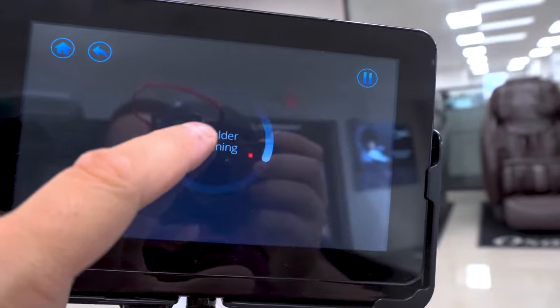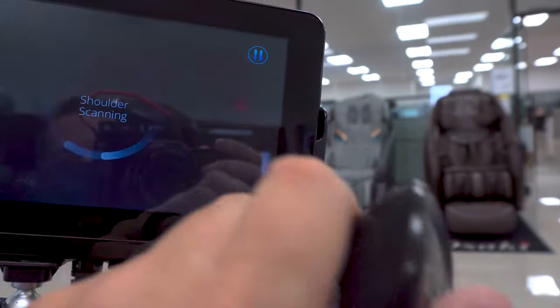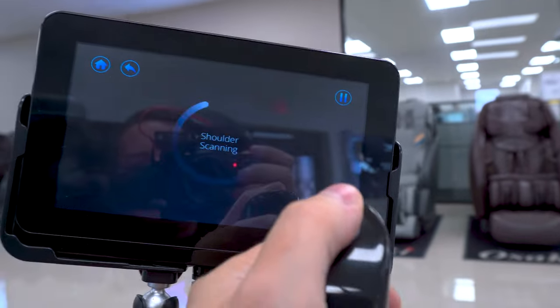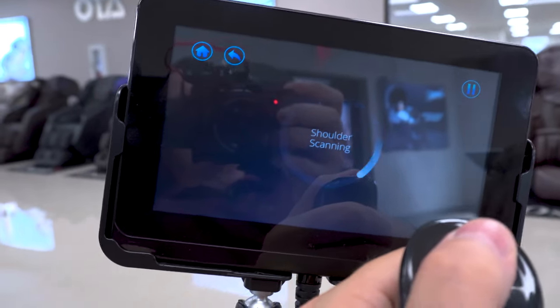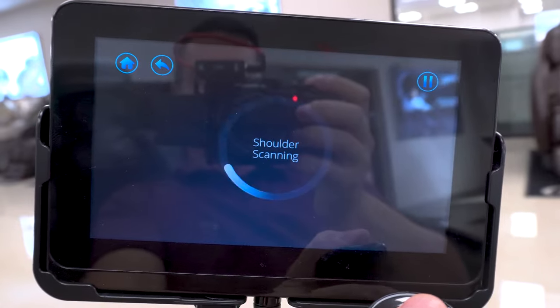You hold on to this and it measures your heart rate variability and your stress through your muscles, because it has sensors on it. I'm going to fast forward a bit because it does take a while to scan your back, but what it's going to do is create a custom massage for me.